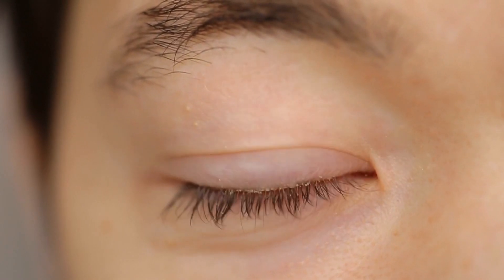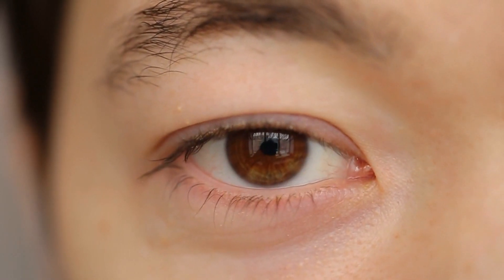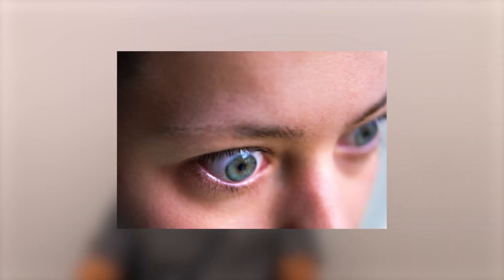You can have puffiness in your eyelid, pain around or behind your eyeball, bulging so you see too much of the whites around your eyes, or double vision. Fortunately, vision loss is a very rare symptom of Graves disease.